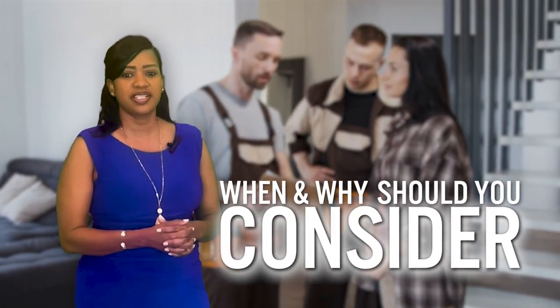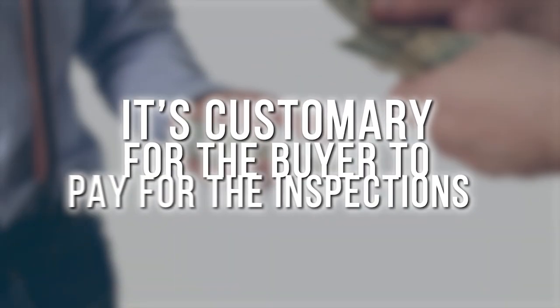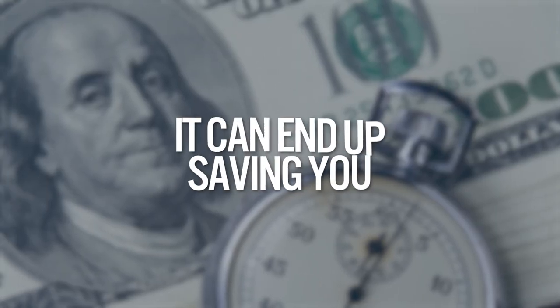When and why should you consider having inspections done prior to listing your home on the market? In our area, it's customary for the buyer to pay for the inspections, but wouldn't it be an advantage for a seller to do them prior to going active? We don't always recommend this, but here are a few examples as to why having inspections done prior to listing is helpful — it could end up saving you time and money.